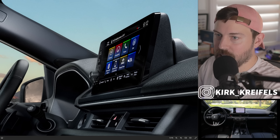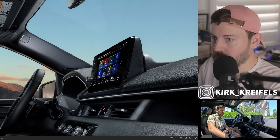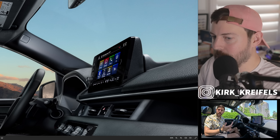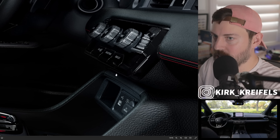In terms of equipment, it still has the smaller screen. We don't have the 12-inch screen seen in the Accord, and I was hoping the 2025 model year would update that. Luckily, the physical climate control knobs are still here.